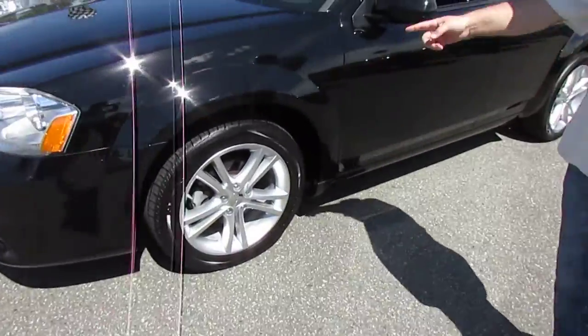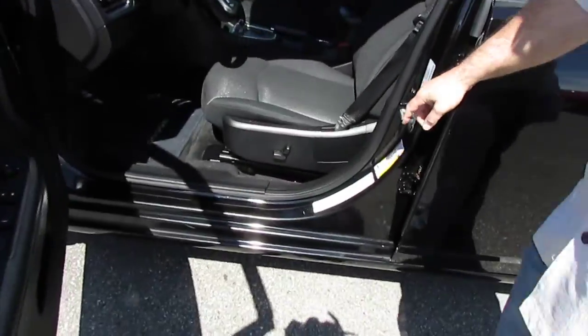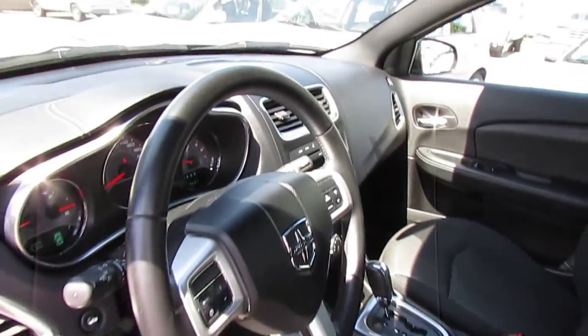Alloys are in superb condition, tires are in great condition. It comes with a power driver's seat, steering wheel controls, seating, automatic air conditioning, and a full power group.